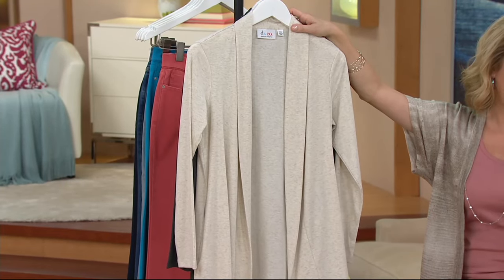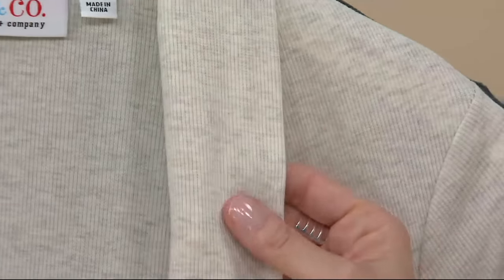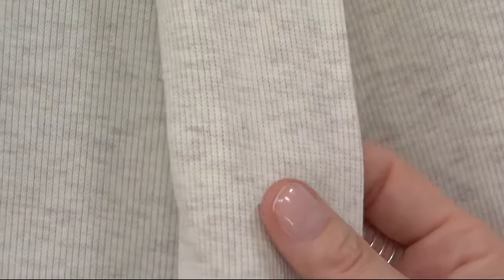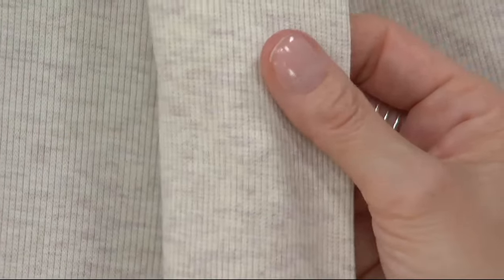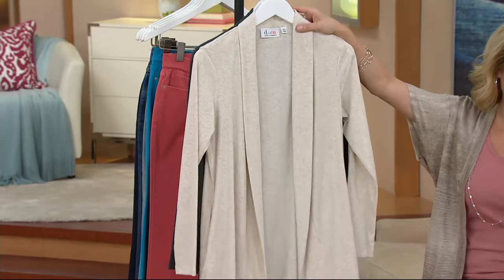If you'd like this, we have it for you extra extra small to 3X, and here you can see some of that detail I was talking about. You get this gorgeous heathering effect, but look at that texture — it's a little bit of a ribbing detail, almost reminiscent of a really tiny waffle texture. So you get that nice texture which just adds another design element into the overall look.